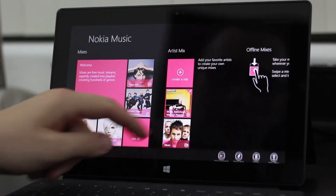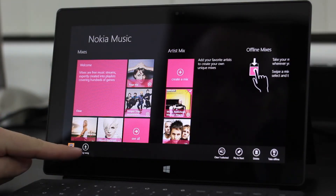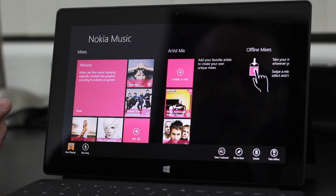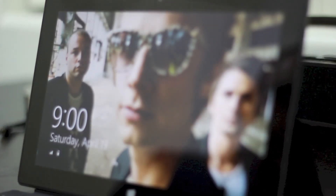You can buy music through the app. You can also pin mixes to your start screen and even save them for offline listening. Lastly, there's a setting that lets Nokia Music change your lock screen wallpaper to album art.